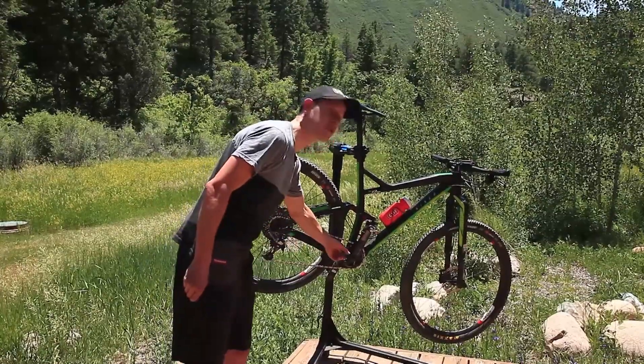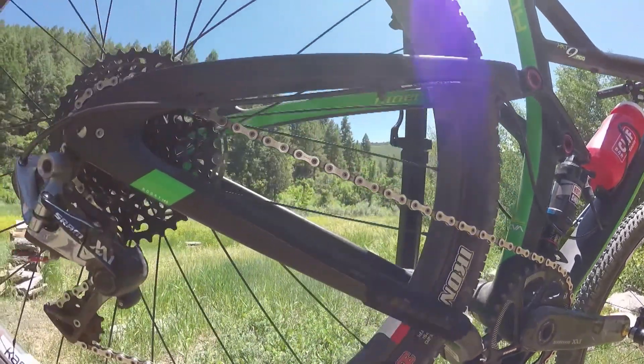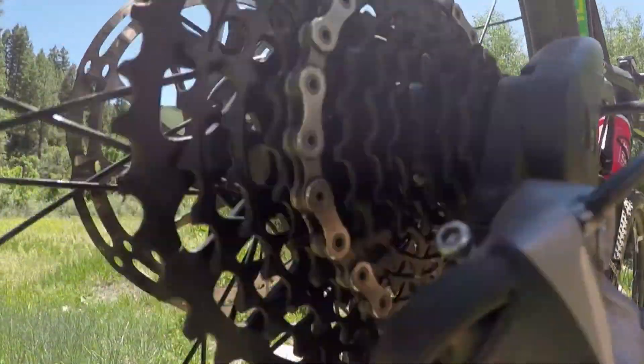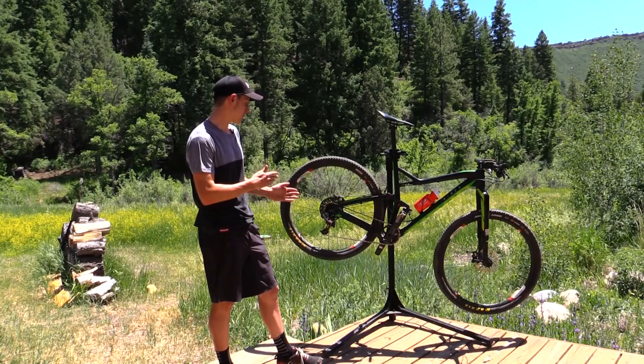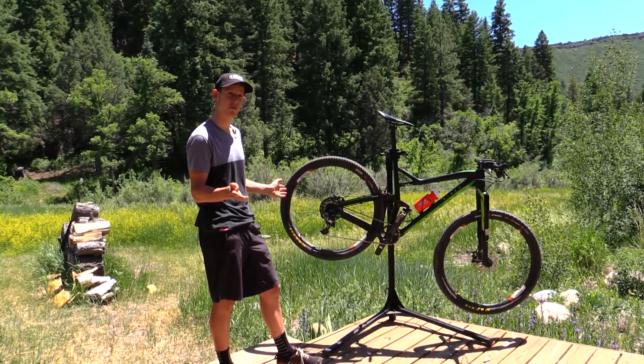Nowadays we don't have a front derailleur anymore — it's just one chainring at the front. In the back we have this huge cassette. This one is 11 speed and has a ratio from 10 to 42, so while we don't have a front chainring, we still have a really big range of gears to choose from.